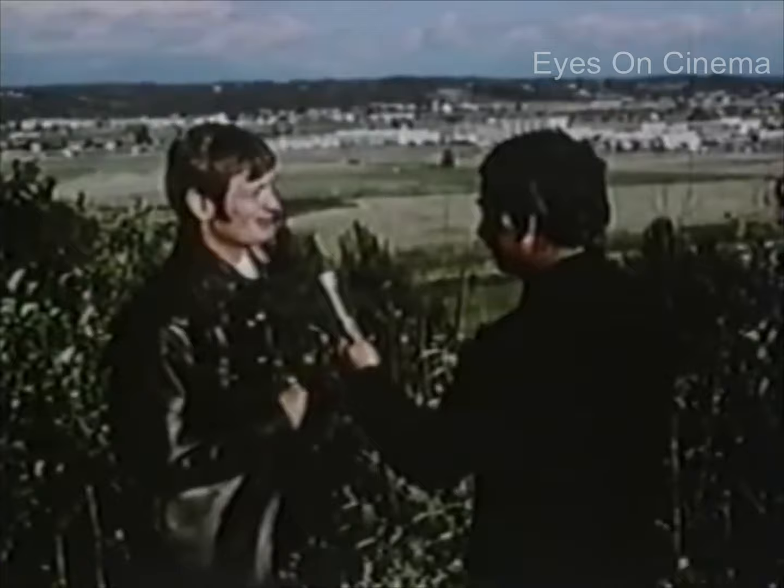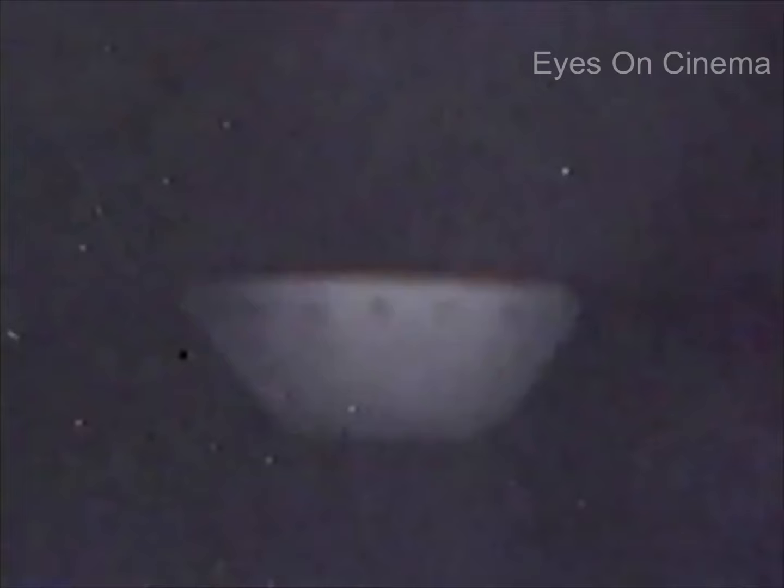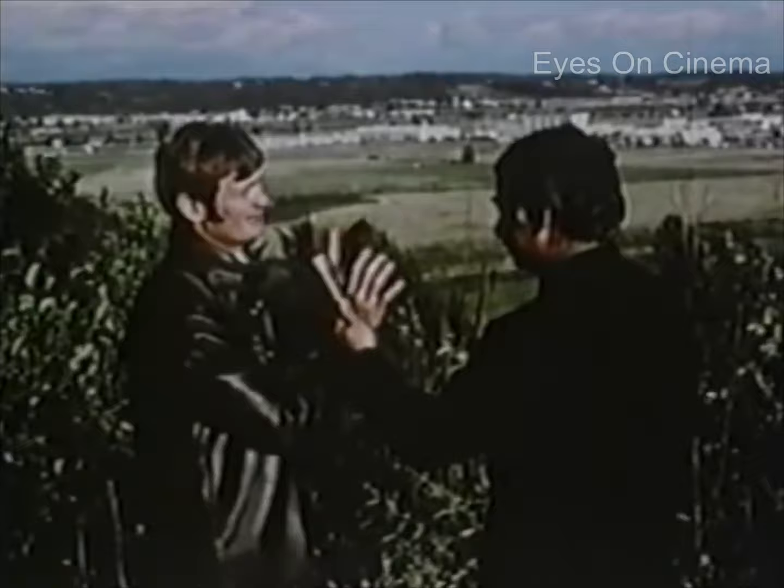The thing that shook me up at first is I was reluctant to believe them. And when I developed the film, I really couldn't see that much. But I was shocked — I have to admit, I was shocked when I put it in the enlarger. Through the enlarger I could see a great deal more of what the object looked like, like the portholes. The portholes was the most shocking part because it looked different than just a glow in the sky. No swamp gas is going to have portholes or a configuration that's geometric the way that was.